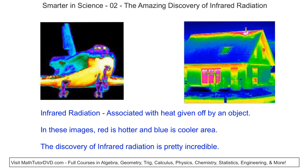Hello, I'm Jason. Welcome to Smarter in Science, where we're going to take a few minutes of your time and learn together about something truly amazing in the realm of science. Today, we're going to talk about the amazing discovery of infrared radiation. There's a really cool story behind infrared radiation and how it was discovered. I'm going to share that with you today.